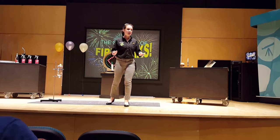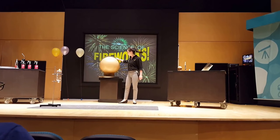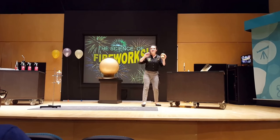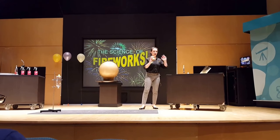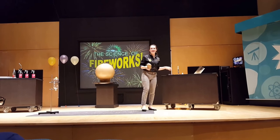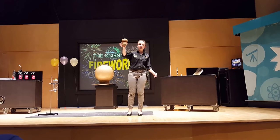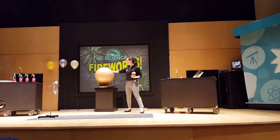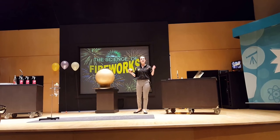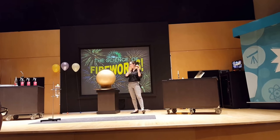Pyrotechnicians are closer to the action than anyone else, but they also need to stay very safe. Over here I'd like to show you guys an example of a firework. Pyrotechnicians don't just call these fireworks — they actually call this an aerial display shell. Aerial meaning up in the air, display meaning something that we can see or hear, and shell meaning something that holds on to something else. This is about your average size. It can get up to twice this size. The largest one ever set off was 48 inches in diameter, and that was in Japan.